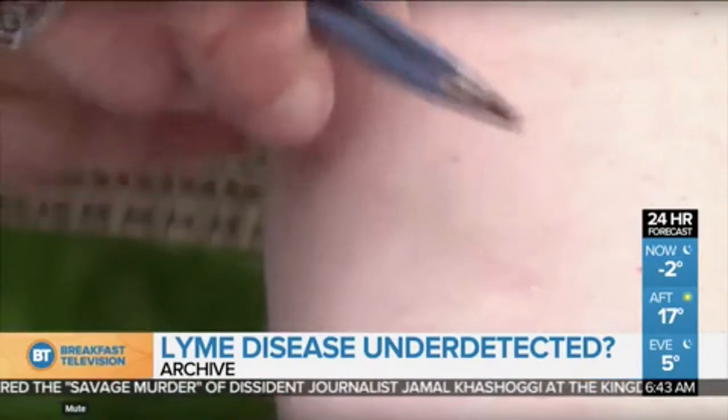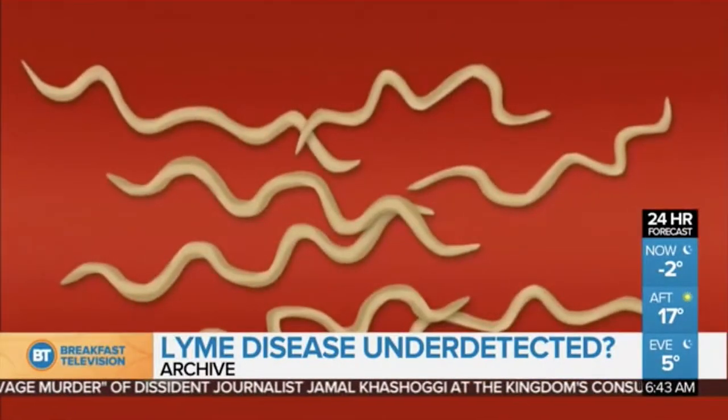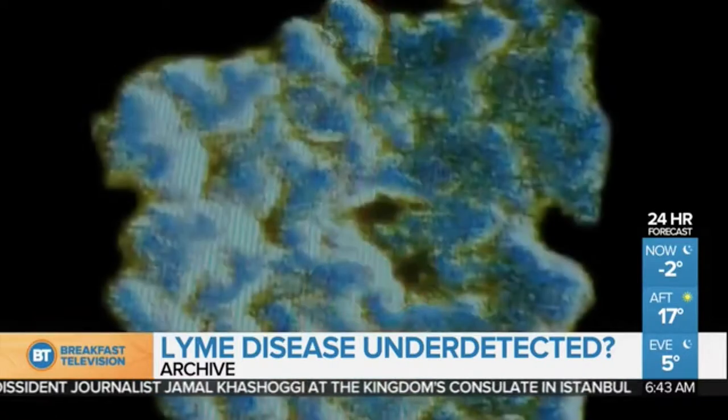Common symptoms of Lyme disease can include a fever, rash, chills, muscle and joint aches, as well as a headache and fatigue.